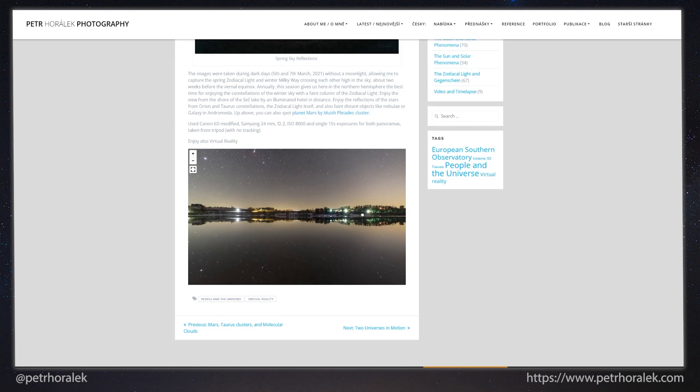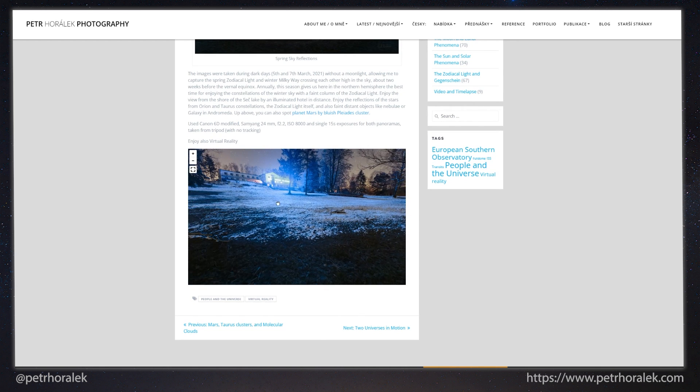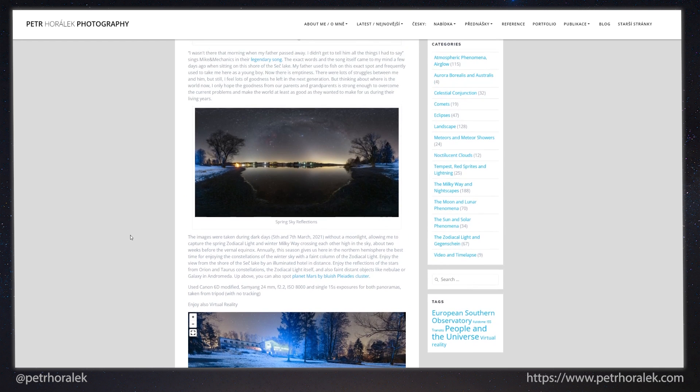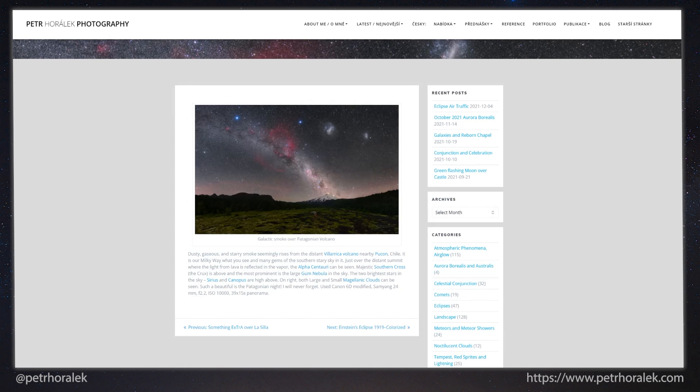There's a really cool 360 VR panorama here which you can look around — absolutely incredible. He shares his EXIF data: Canon 6D modified, Samyang 24mm at f2.2, ISO 8000, single 15-second exposures taken from a tripod with no tracking. Just absolutely incredible. An image from Patagonia in the Southern Hemisphere featuring the Gum Nebula and the Large and Small Magellanic Clouds — again, Canon 6D modified with the Samyang 24mm.